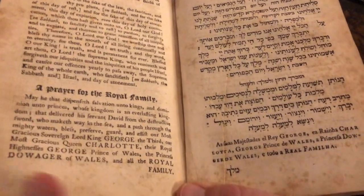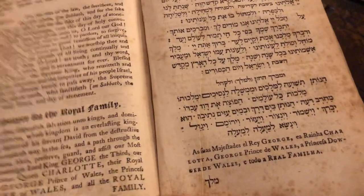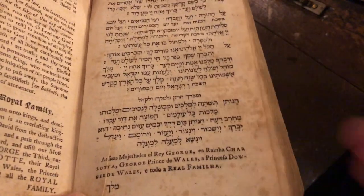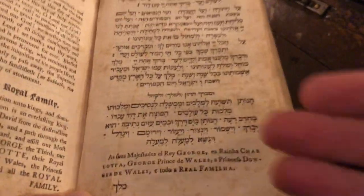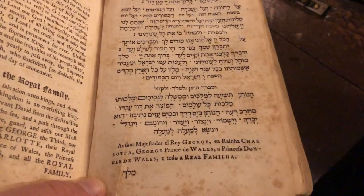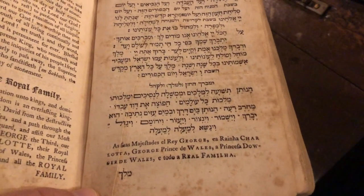And so this prayer book certainly would have been used into the 19th century. In fact, in the Hebrew, the names that would have been recited out loud were actually written in Portuguese, because that was the traditional language of the community.